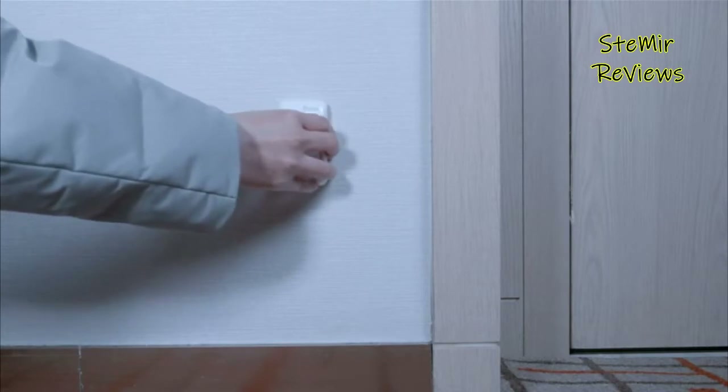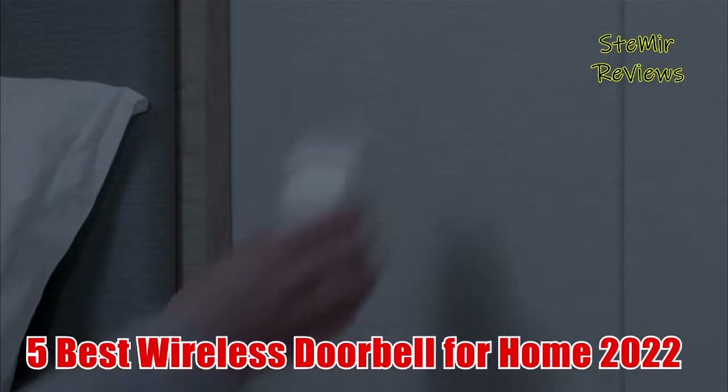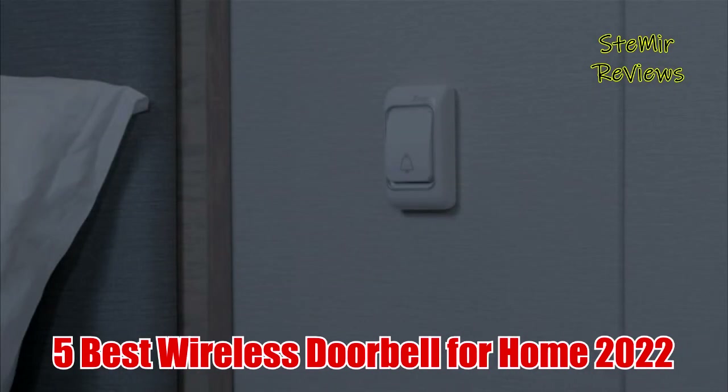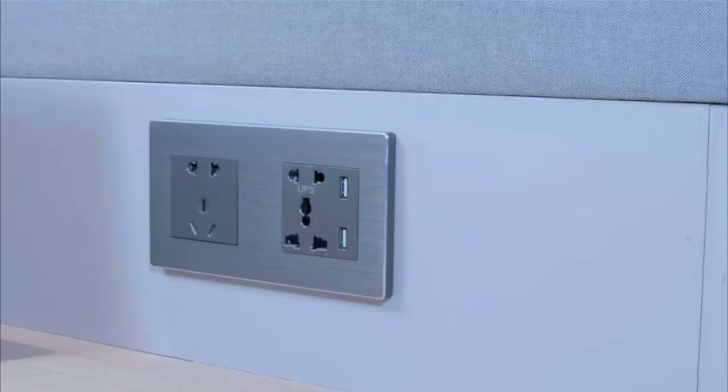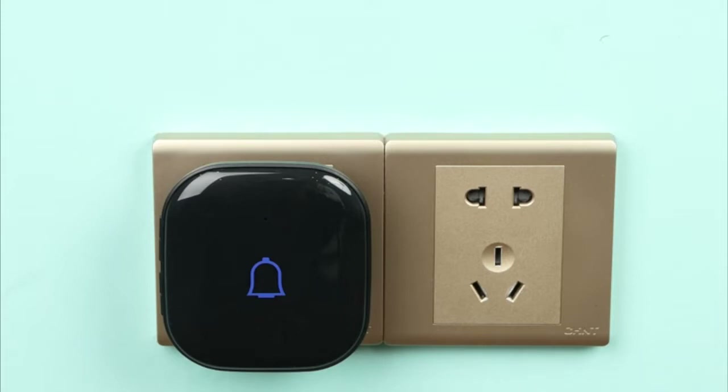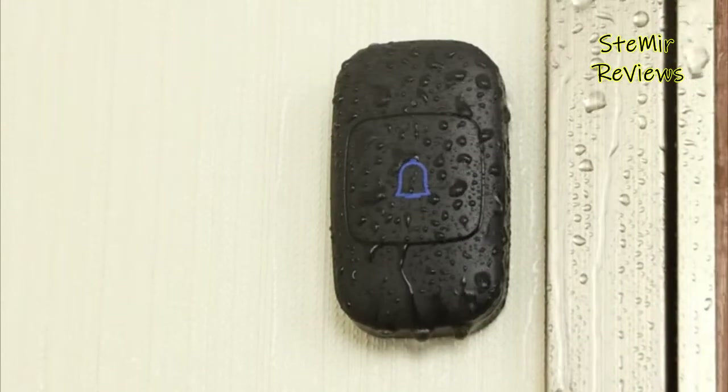Hi my friends and welcome back to my channel. In this video I present you 5 best wireless doorbells for home 2022. Subscribe to the channel and press the like button to be up to date with all the news. Let's begin.